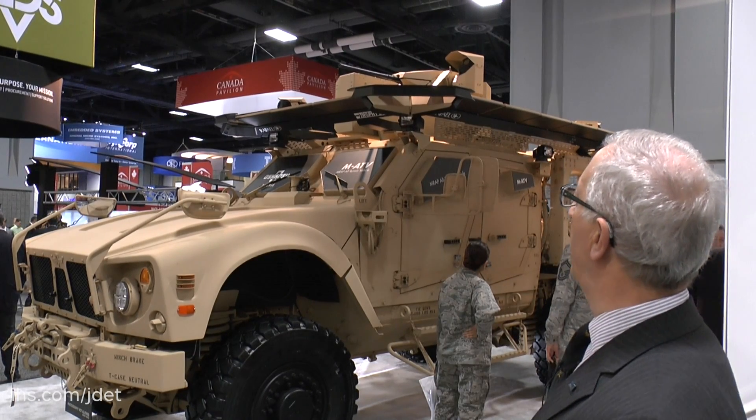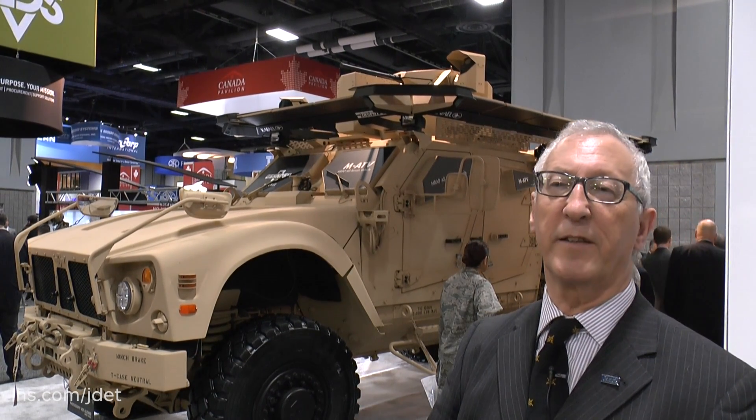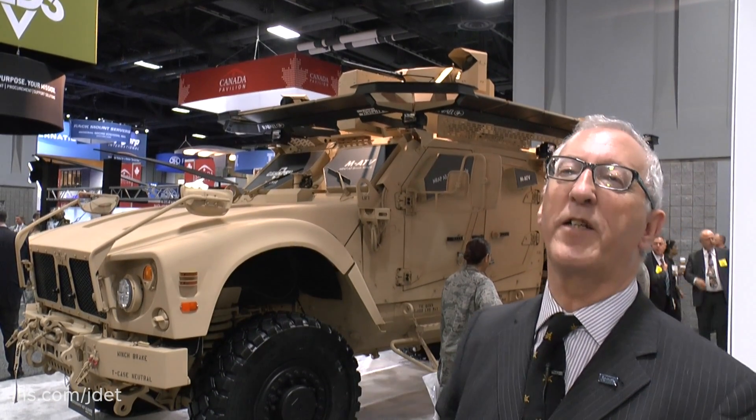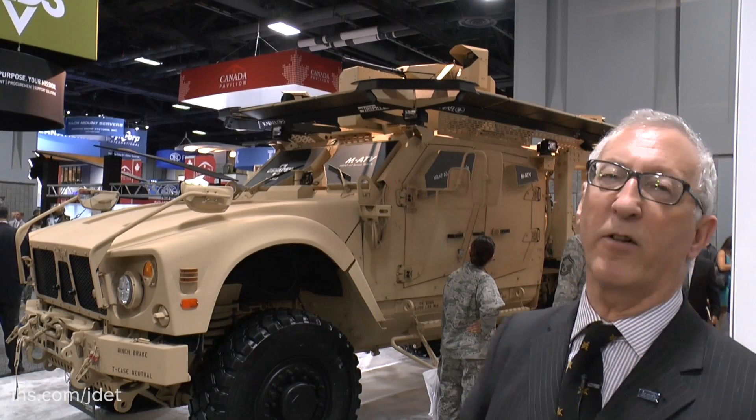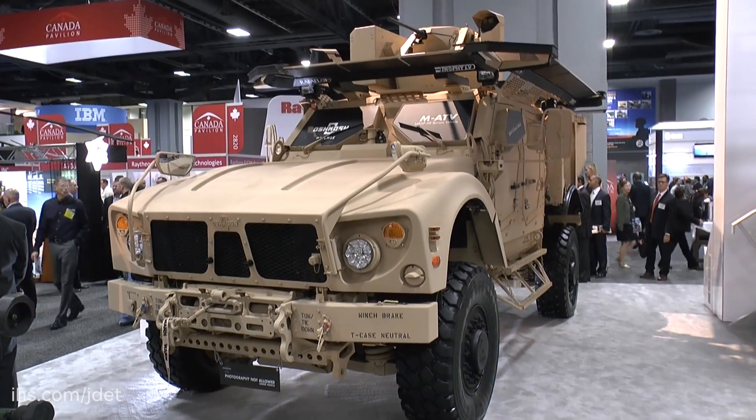The remote weapon station gives you a day-and-night capability for self-defence. Trophy Light is designed to be installed on much lighter vehicles, and at present it's probably at a technology readiness level of 7 or 8, so it's almost ready to go into production.